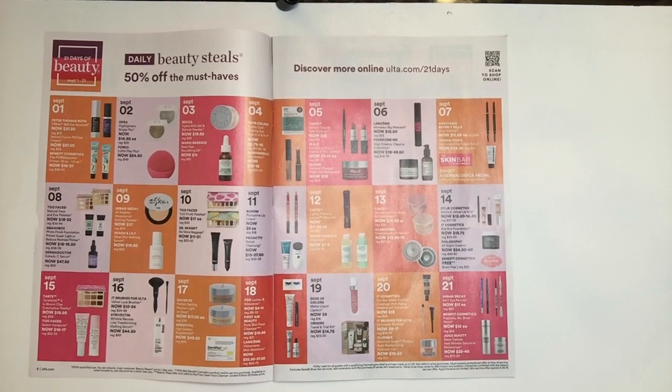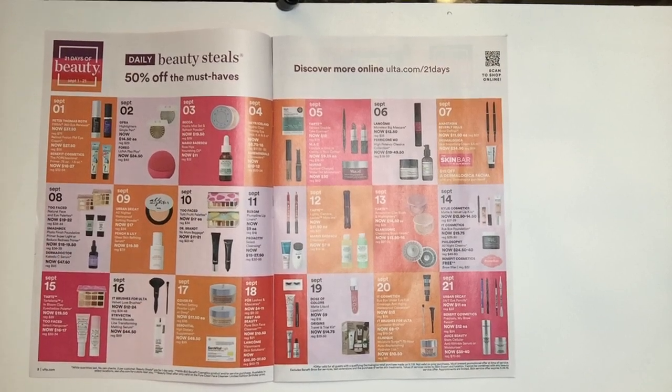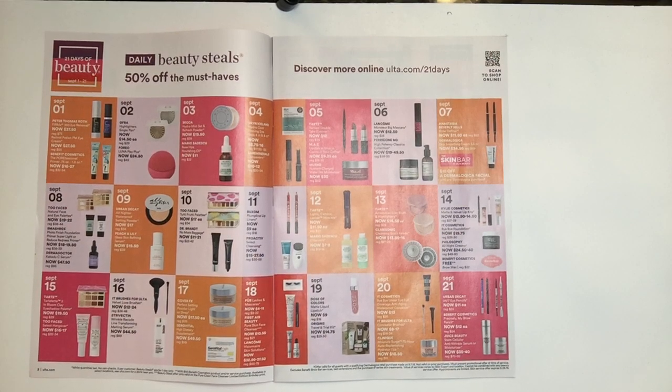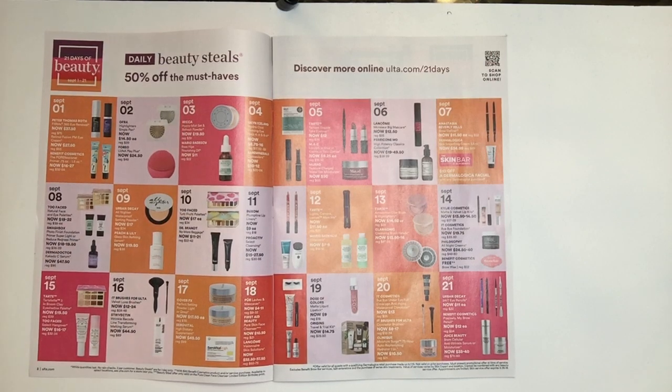Now on September 8th we have Too Faced — the Natural Face and Eye Palettes. I love Too Faced and these palettes I own and they are great, running from $19 to $22. Keep in mind Christmas is coming and Too Faced comes out with a lot of new products. The next item is from Smashbox — it's their Photo Finish Foundation Primers in Super Light or Reduce Redness Primer. Only these two primers are on sale that day at $18 to $19.50.